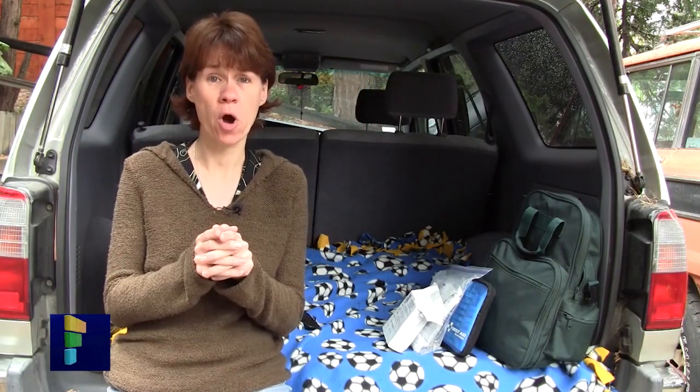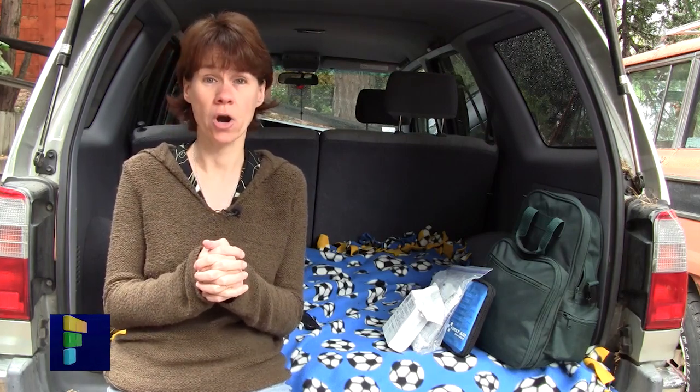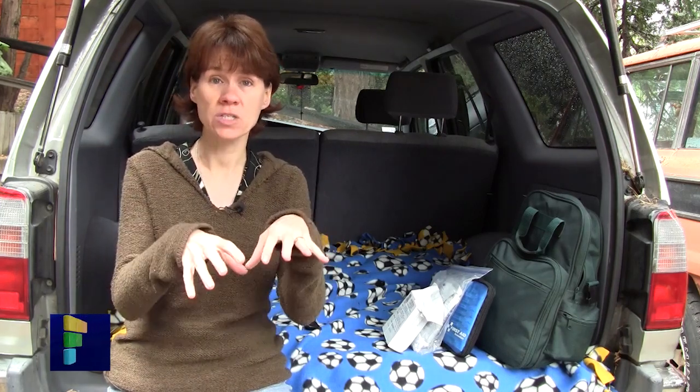The likelihood that you're away from home when a major quake strikes means you're going to want to have an emergency kit stored in your car. Items such as first aid supplies, a portable radio, and a flashlight can be dumped into a duffel bag or placed into a backpack.